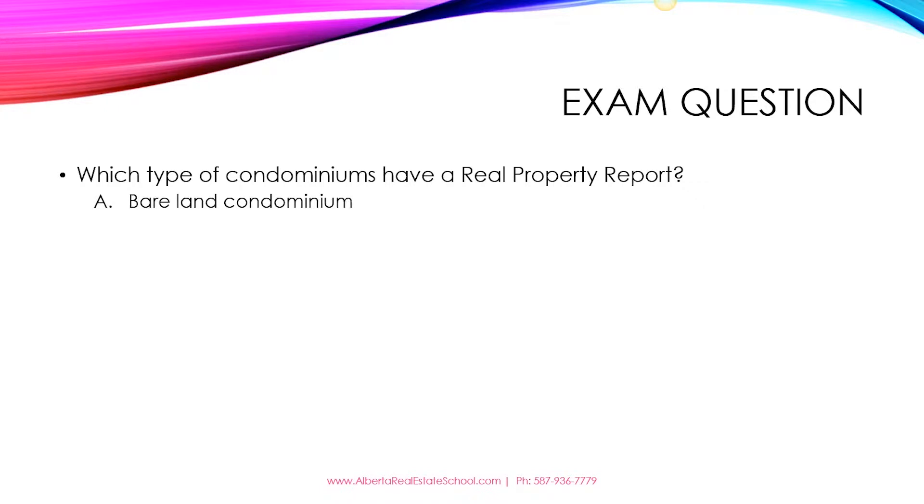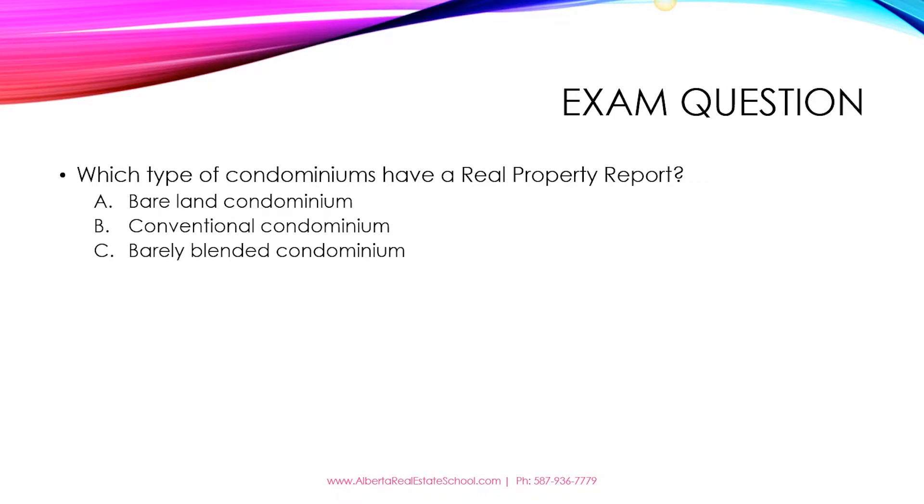The options are: A. Bareland condominium, B. Conventional condominium, C. Barely blended condominium, or D. All of the above.